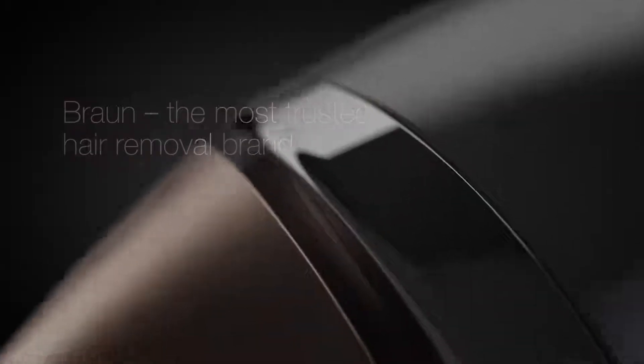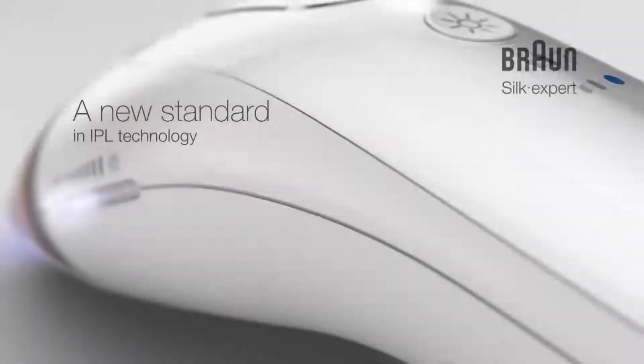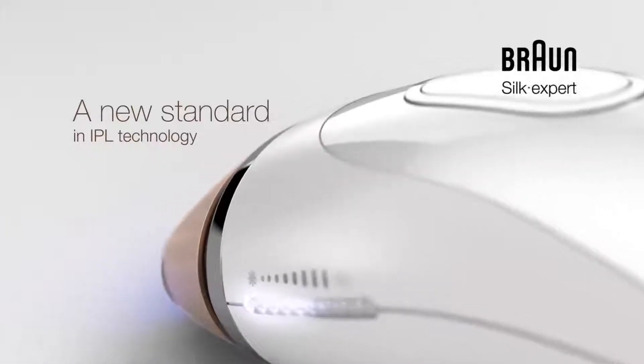The most trusted hair removal brand introduces a new standard in IPL technology: the Braun Silk Expert IPL Hair Removal System.